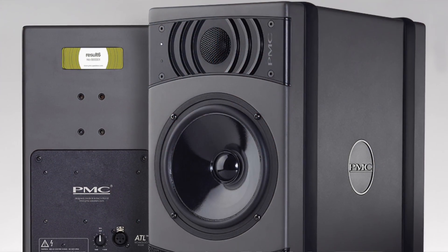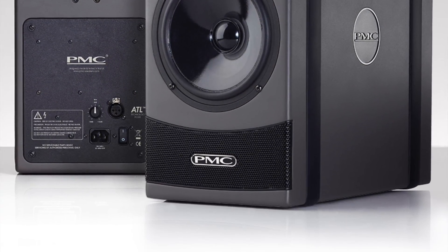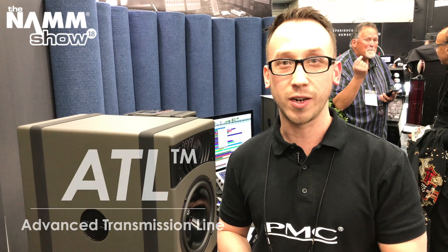Hi, my name is Chris here from PMC at the NAMM 2018. We're here this year focusing on our all-new Resort 6, released just last year at AES New York. The Resort 6 is our answer to a more accessible PMC product — a new powered near-field with a six-and-a-half inch driver, two-way design, and of course featuring our unique advanced transmission line technology.